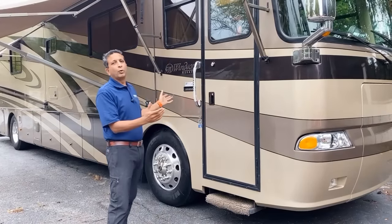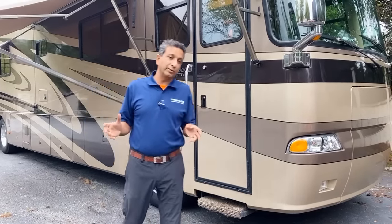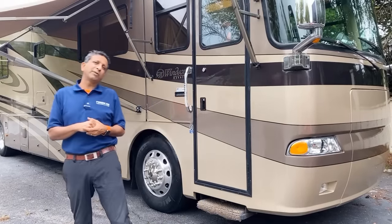Take a look at this thing right here. It's an oldie but goldie — 2004 Monaco Windsor. Today we're going to talk about this motorhome. My name is Sachin Shah with RVMaxUS in Greenville, South Carolina.